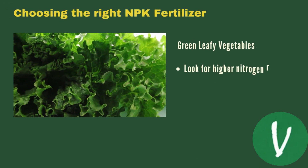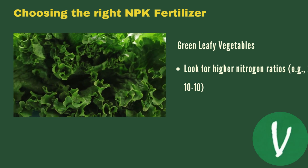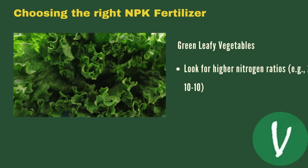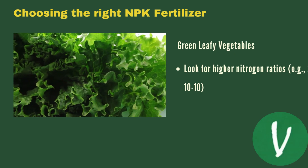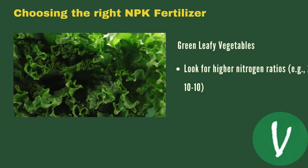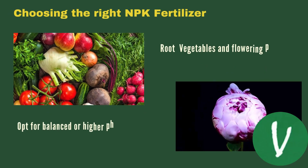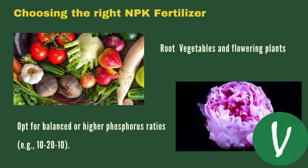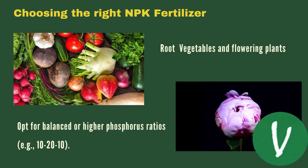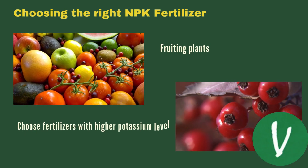Let's move on to choosing the right NPK fertilizer. For leafy vegetables, look for high nitrogen ratios like 20-10-10. For root vegetables or flowering plants, opt for balanced or high phosphorus ratios like 10-20-10. For fruiting plants, choose a fertilizer that supports fruit development accordingly.